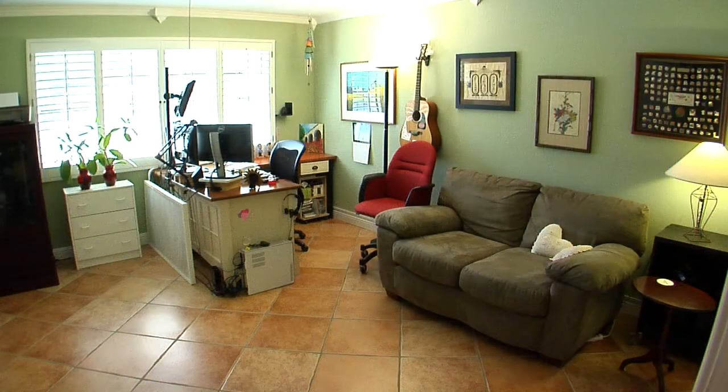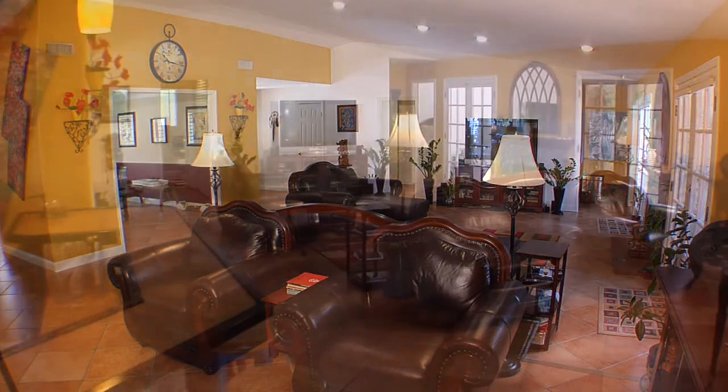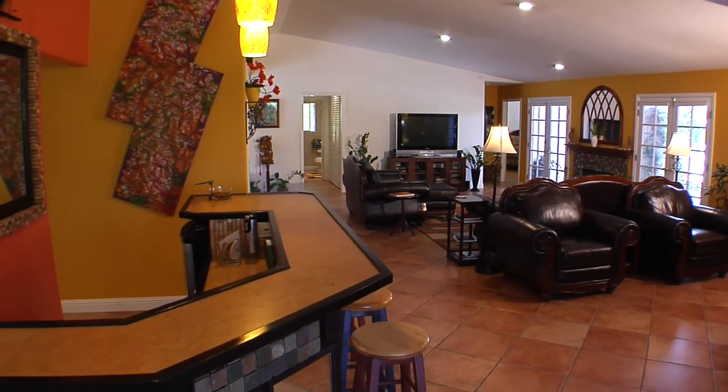The third bedroom is currently being utilized as a convenient den office. Extras include ceiling fans all around, solar tubes, closet organizer systems, surround sound, extra storage, a home water filtration system, a two car garage and a golf cart garage.